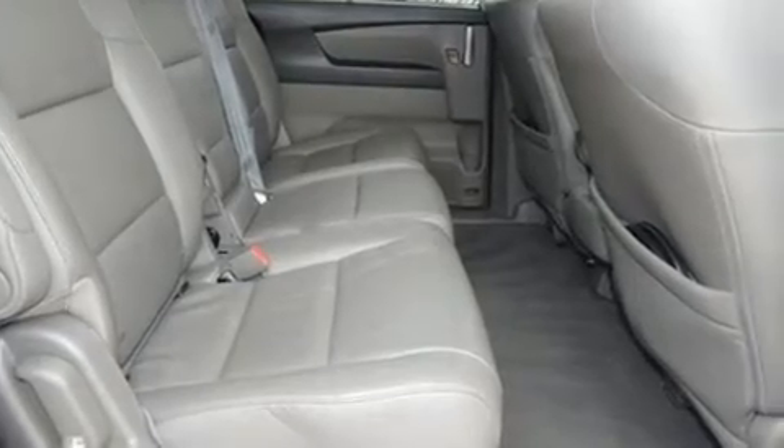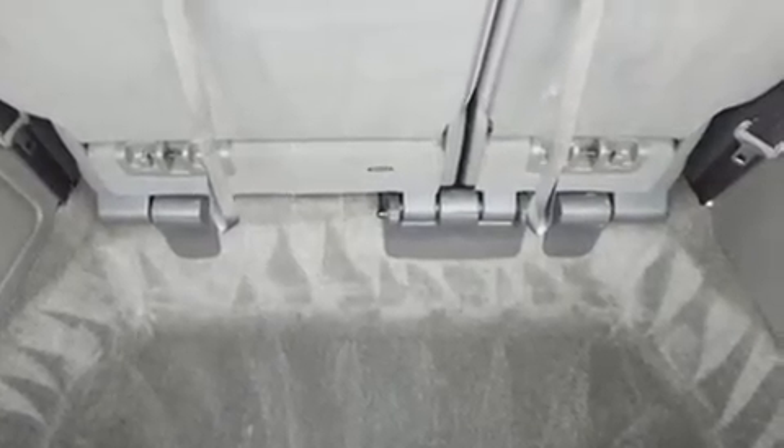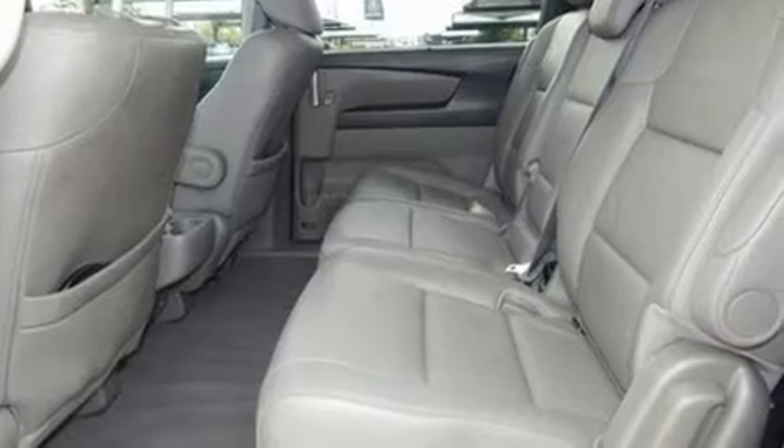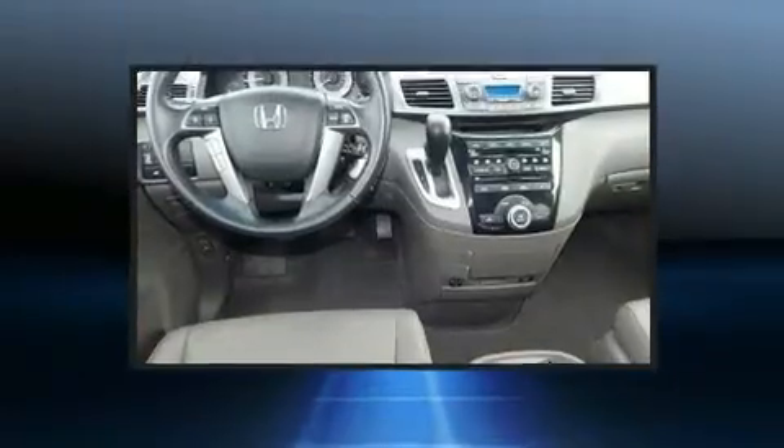It's equipped with tons of terrific amenities that won't break your budget, such as remote keyless entry, a power seat, a power liftgate, and leather upholstery. A premium sound drive with seven speakers provides you and your passengers a sensational audio experience.